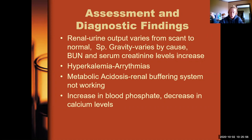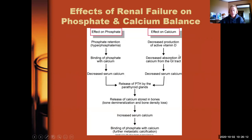Lab findings in chronic kidney disease include elevated BUN and creatinine, hyperkalemia which can cause arrhythmias, metabolic acidosis from the failing renal buffering system, increased blood phosphate, and decreased calcium levels. Calcium and phosphorus have a reciprocal relationship — when one is high, the other is low. Renal failure patients typically have high phosphorus retention because they can't excrete it. High phosphorus binds with calcium, lowering calcium levels. When calcium is low, bones excrete calcium to try to compensate — but with phosphorus still high, it continues to bind calcium, creating a vicious cycle of high phosphorus and low calcium.